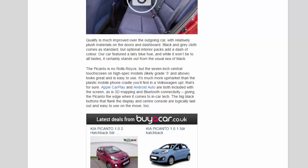Apple CarPlay and Android Auto are both included with the screen, as is 3D mapping and Bluetooth connectivity, giving the Picanto the edge when it comes to in-car tech. The big black buttons that flank the display and center console are logically laid out and easy to use on the move.